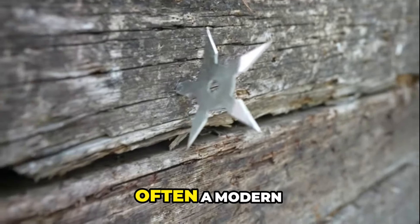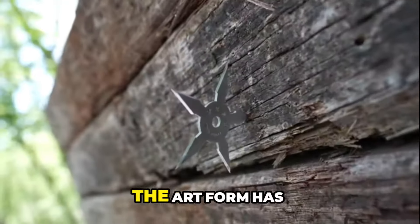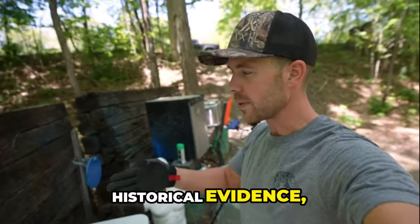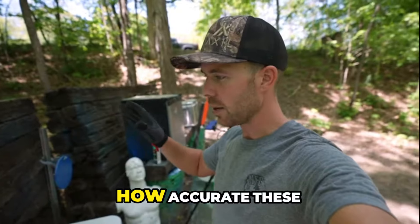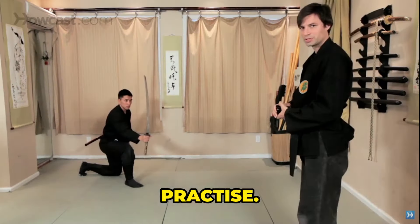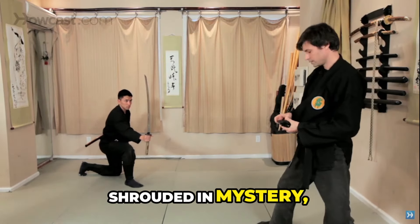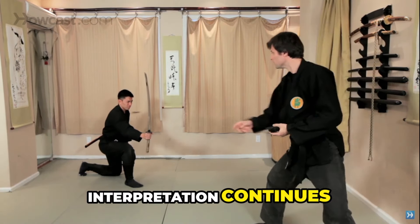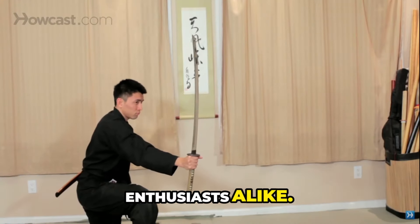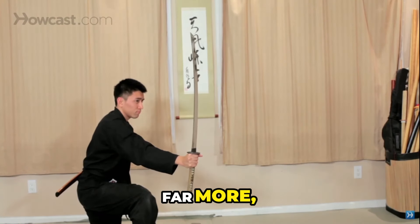Today, shuriken jutsu is practiced by martial arts enthusiasts, but what is taught is often a modern reconstruction of historical techniques. The art form has evolved, but due to limited historical evidence, it's difficult to confirm how accurate these teachings are compared to their original practice. So while the history of shuriken jutsu remains shrouded in mystery, its modern interpretation continues to fascinate martial artists and history enthusiasts alike.